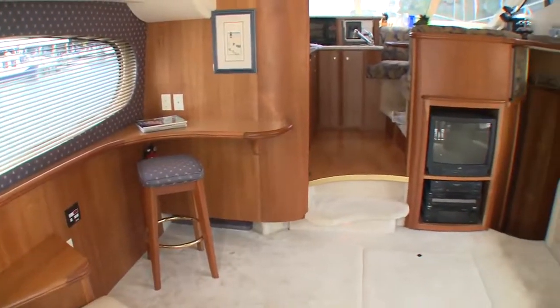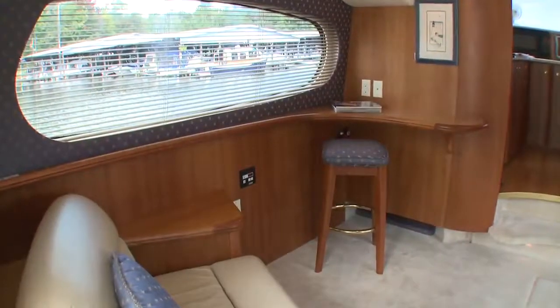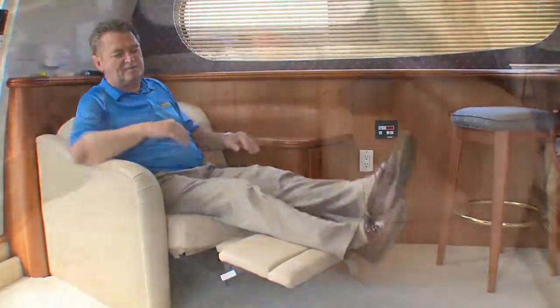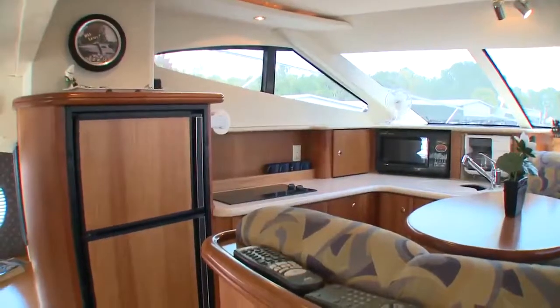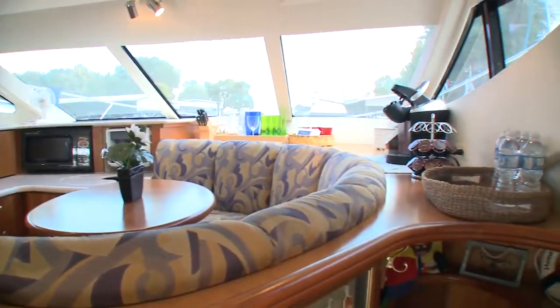The space is tastefully done in wood paneling with light carpets and upholstery. Large windows flood the space with light. A single recliner and corner sofa with integral sofa bed allow you to zone in on the entertainment system and comfort. Two steps up is a well-equipped galley and a facing dinette that benefits from the expanse of glass.